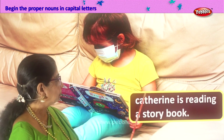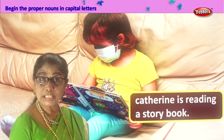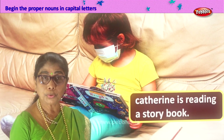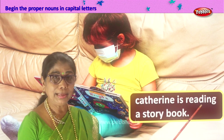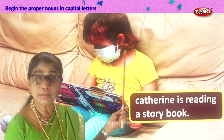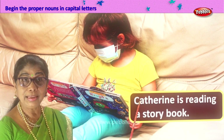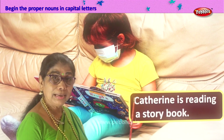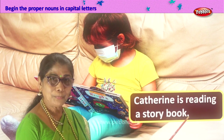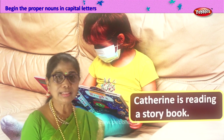Now here we have a girl — what is she doing? Reading. Let's read what is given to us: Catherine is reading a storybook. This is Catherine — proper noun, the name of a girl — so definitely she has to be written with a capital letter. We are identifying proper nouns, so we write capital C. Let's read: Catherine is reading a storybook. And we end with a full stop.